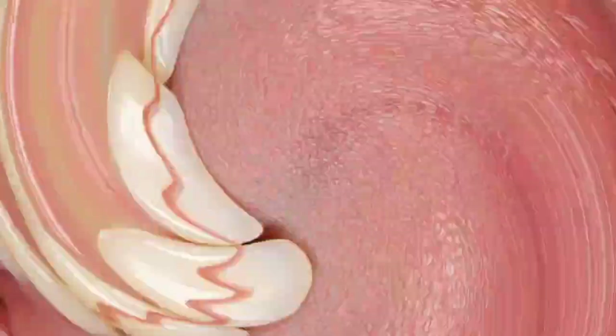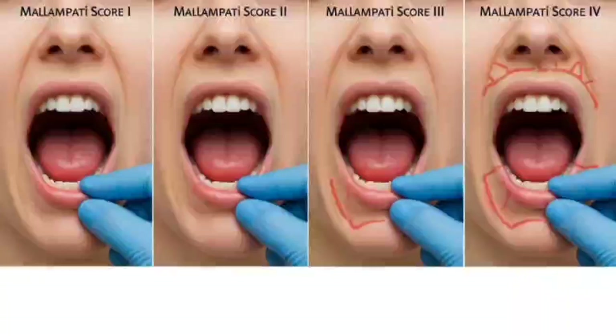Canker sores, or aphthous ulcers, are painful but not contagious, and they heal in one to two weeks. If you start getting frequent ulcers suddenly, see your doctor — sometimes they're linked to autoimmune or other systemic conditions.